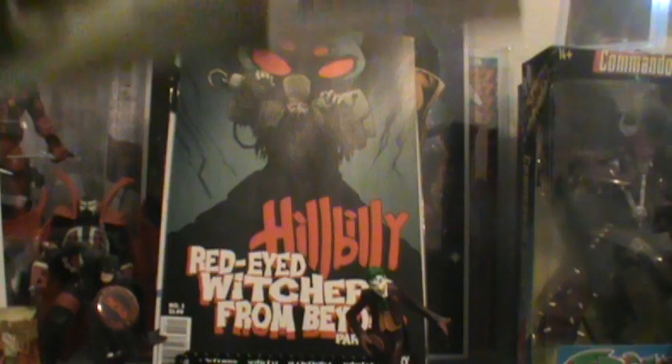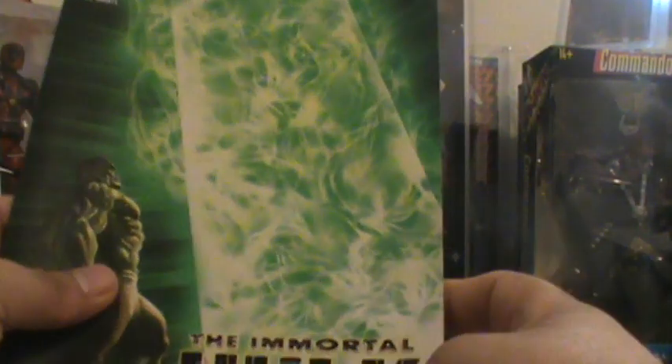This one right here is an awesome, awesome cover. I think there's supposed to be a reveal in this one today — this is the Immortal Hulk number ten. I think there's supposed to be a reveal somewhere in this one.